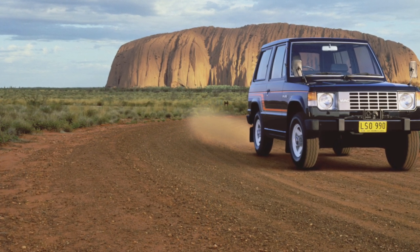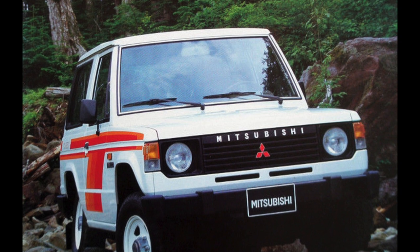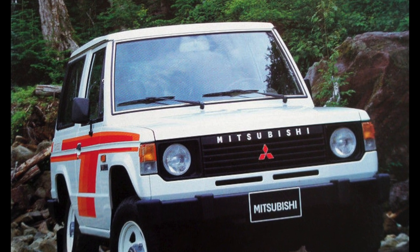Bodies of 20-year-old Pajeros age naturally. On the wings, floor, sills, and at the bottom of the doors, traces of corrosion are sometimes visible.